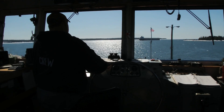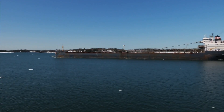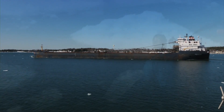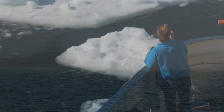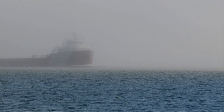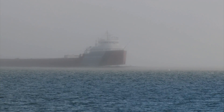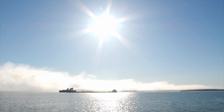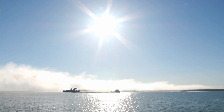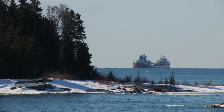Riders on the Drummond Island ferry get the show of a lifetime. Sometimes, as big as these vessels are, you don't even know they're there. In the fog, the Arthur M. Anderson seems to materialize out of nowhere. The ship best known for its proximity to the ill-fated Edmund Fitzgerald has weathered worse, and under the watchful eye of the Detour Reef lighthouse, she'll sail on.